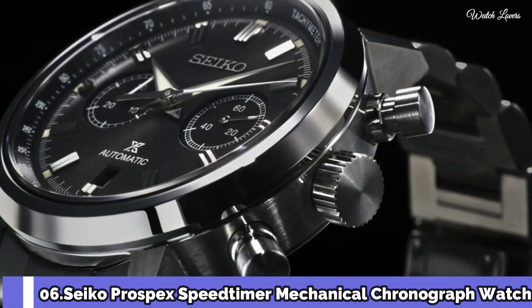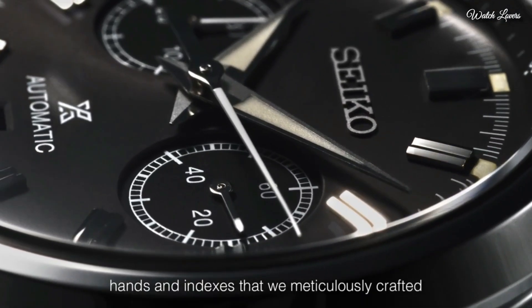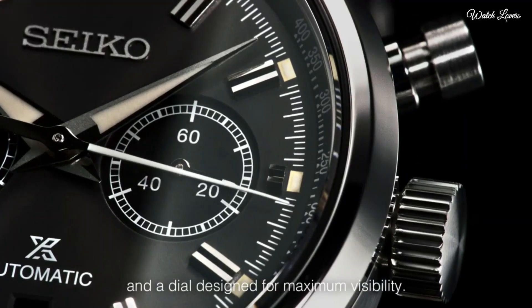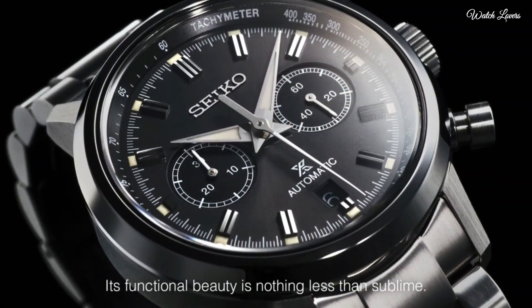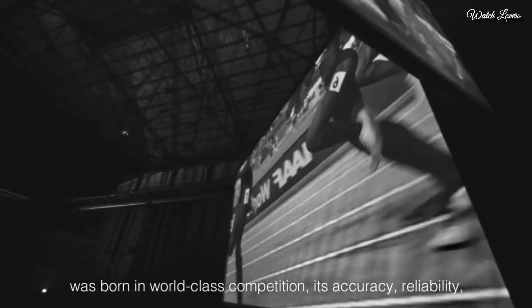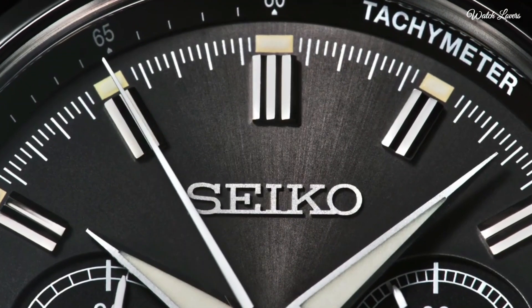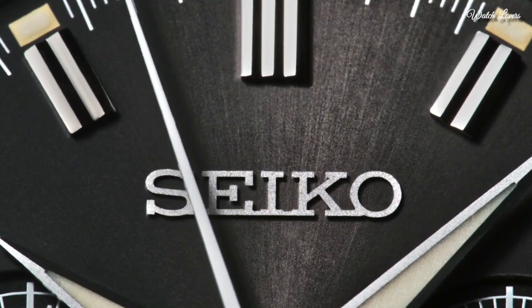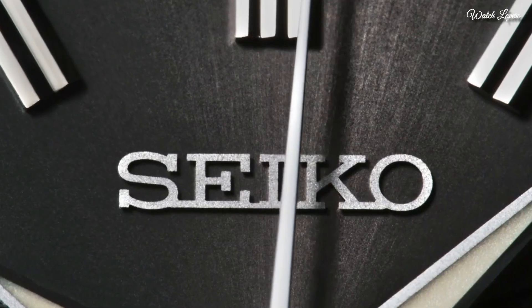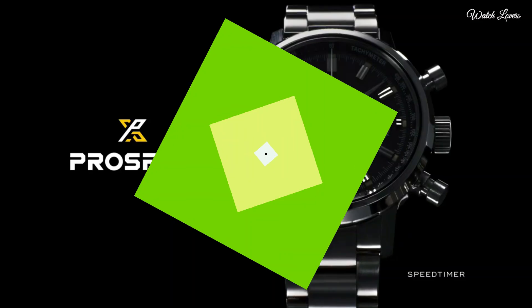Number 6. Seiko Prospex Speed Timer Mechanical Chronograph Watch. Case material: stainless steel. Crystal: dual carved sapphire crystal. Crystal coating: anti-reflective coating on inner surface. LumaBright on hands and indexes. 3-fold clasp with push button release. Case size: 42.5mm, thickness 15.1mm, length 45.5mm, weight 194g. Movement type: automatic with manual winding. Water resistance: 10 bar.